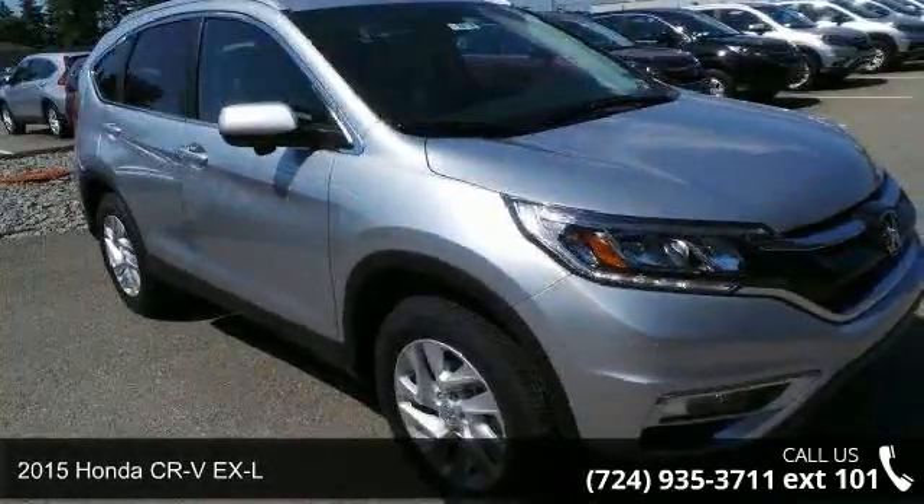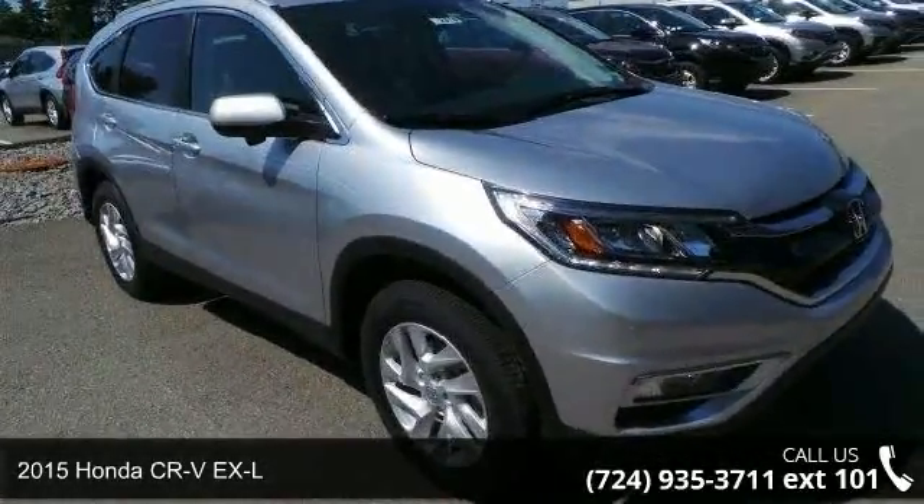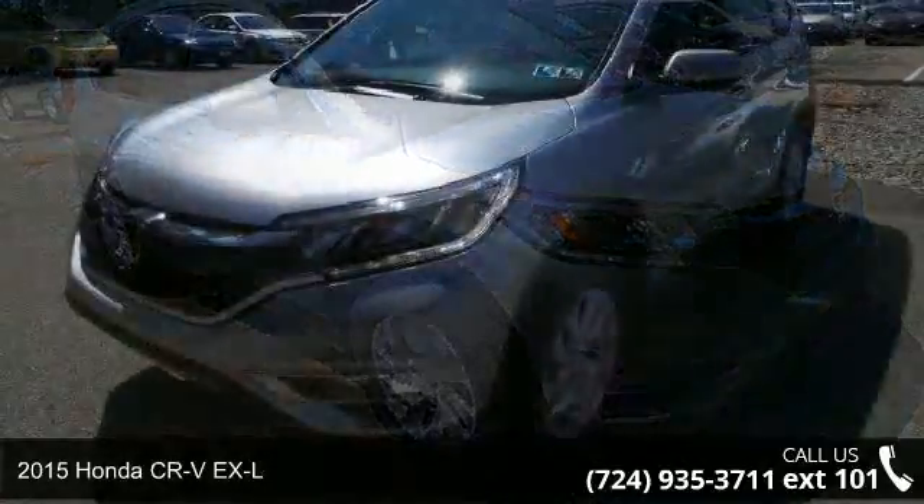Arrive in style with this 2015 Honda CR-V EX-L. This may be the set of wheels you've been looking for.